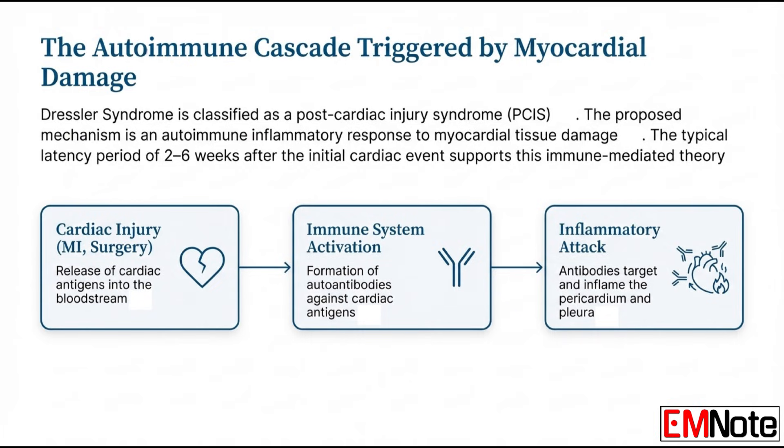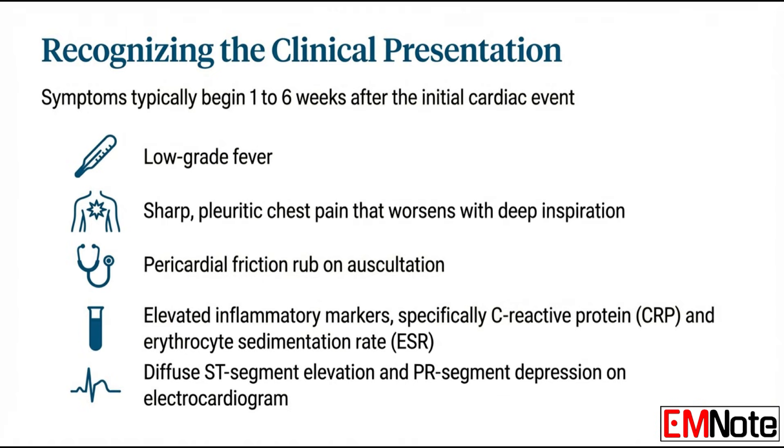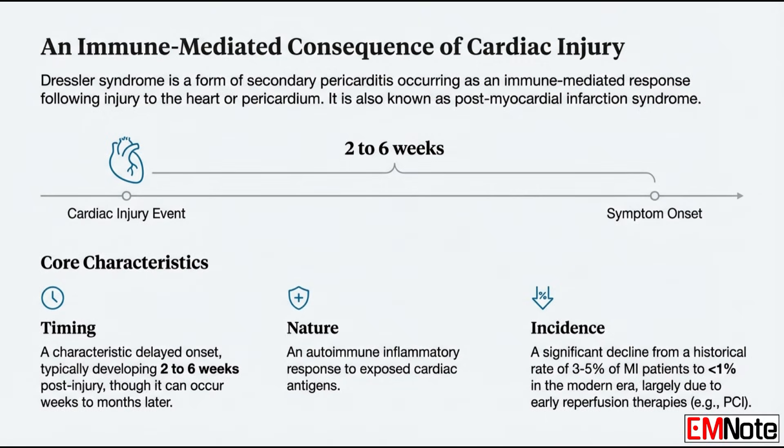Why is it so important to identify this quickly? We're trying to prevent severe complications. The most urgent concern is cardiac tamponade — the life-threatening fluid compression of the heart. Missing the early signs of that can be very dangerous. The fundamental cause is purely an autoimmune inflammatory response — the body is attacking itself after that initial damage.